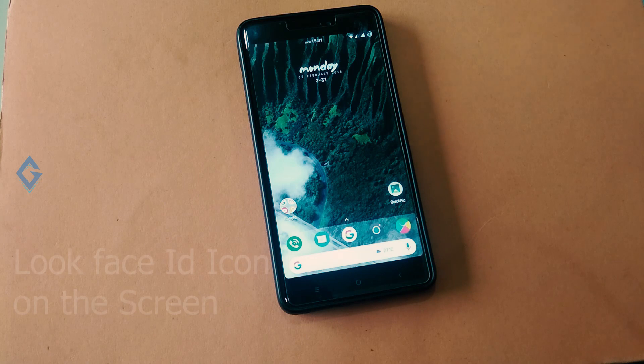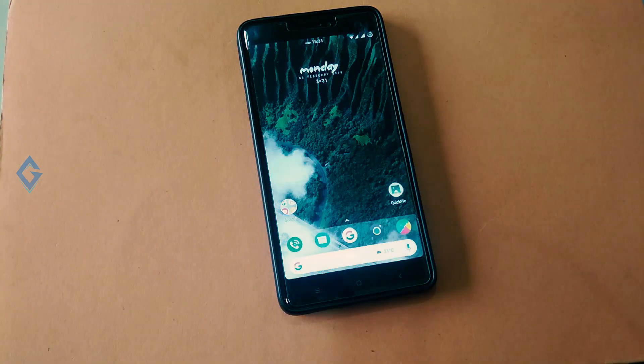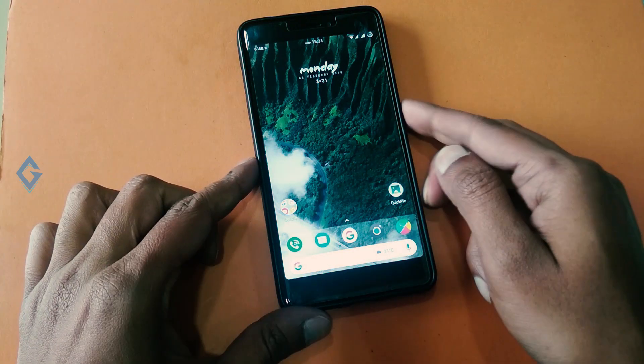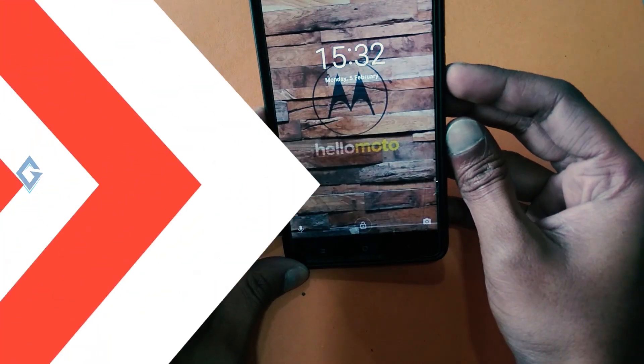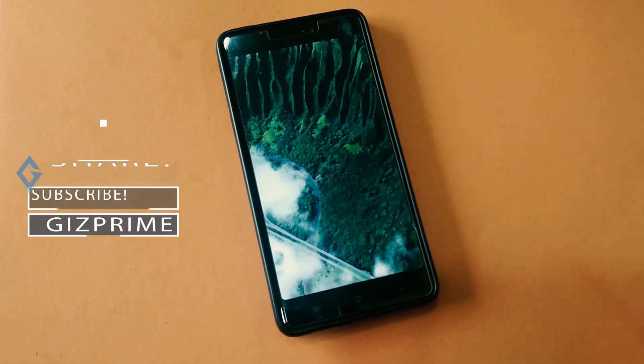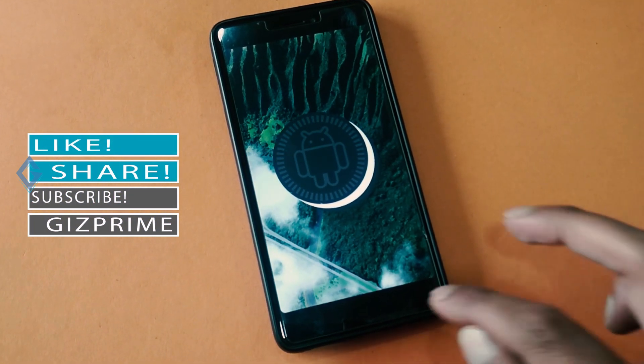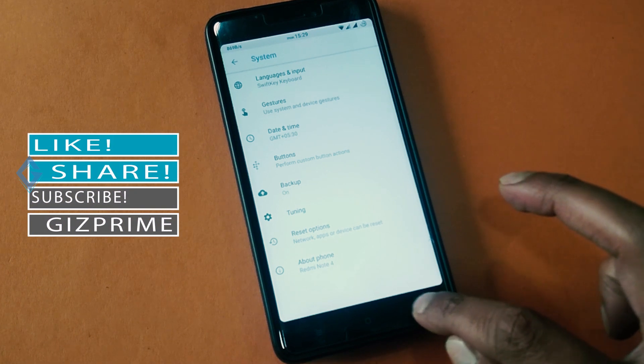First of all, you can see the face ID is working very accurately on my Redmi Note 4, and you don't need to swipe to unlock your device like on iPhone X — it automatically unlocks after detecting your face. Currently my Redmi Note 4 is running Android 8.1 AOS CV ROM, which is very stable and I have not found any issues in this ROM.